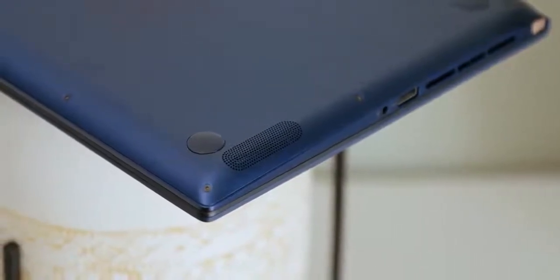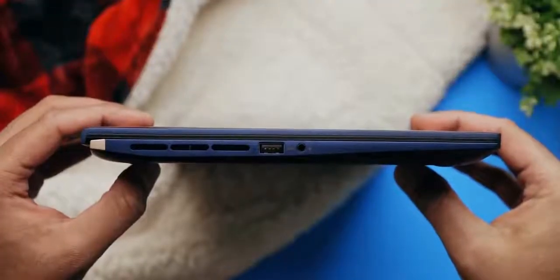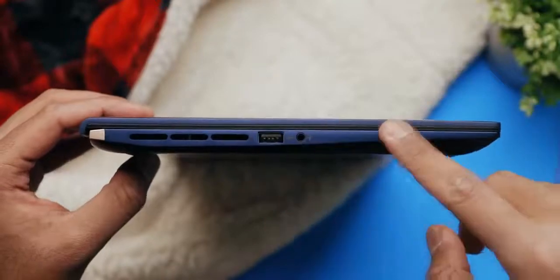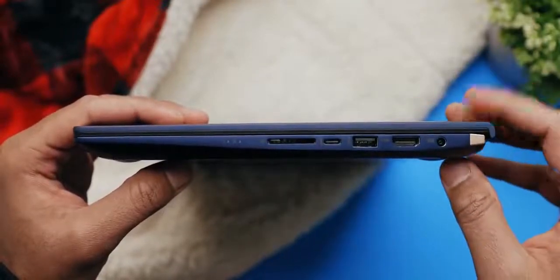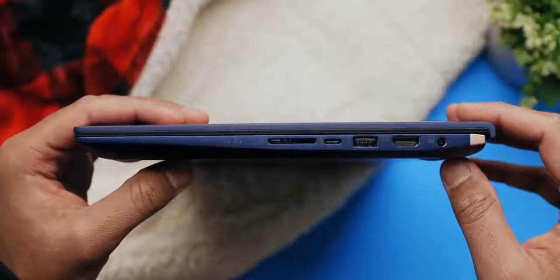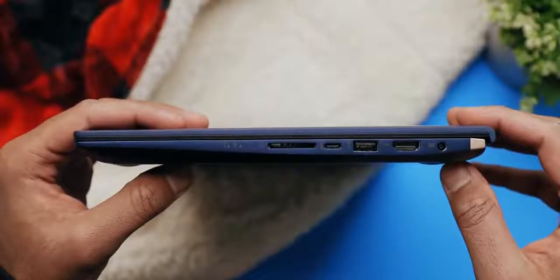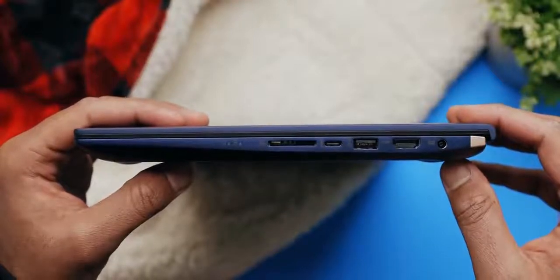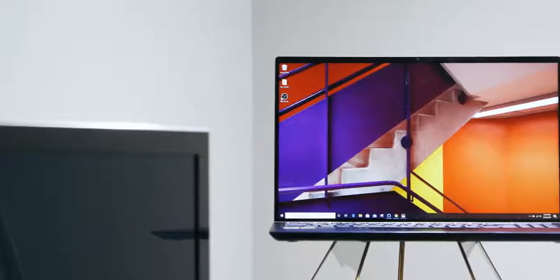The speakers are bottom-facing and sound okay, but there's no bass and they lack body. Port selection is decent: on the left you get a USB 3.1 Gen 1 port and an audio jack; on the right there's power, HDMI, a Type-A and Type-C port both supporting USB 3.1 Gen 2, and surprisingly a full-size SD card slot. Keep in mind it's not UHS-2 certified for faster cards. The lack of a Thunderbolt 3 port is disappointing.